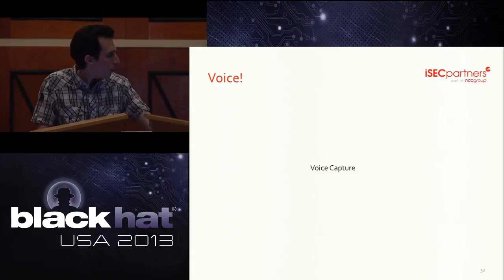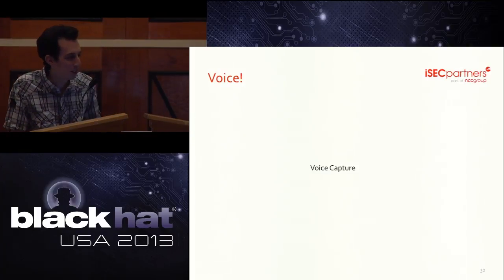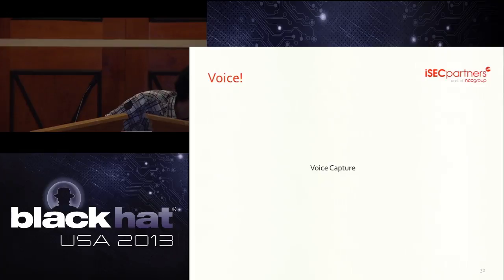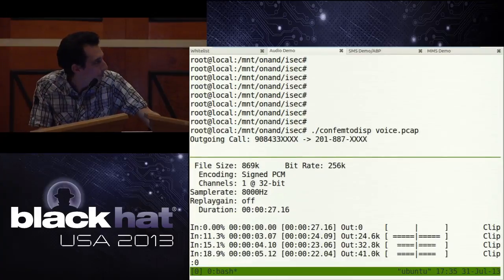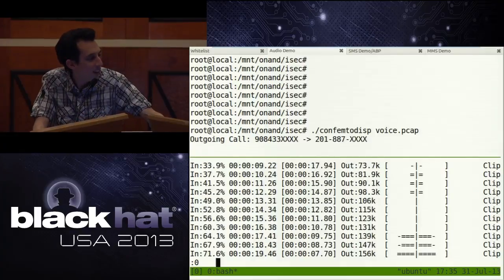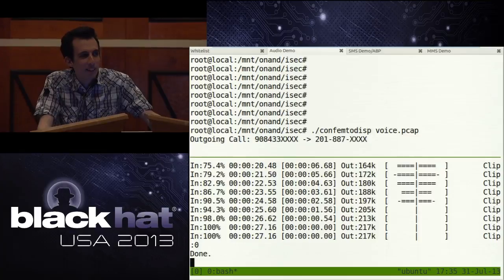We are going to attempt a live demo. Doug is placing a call from a phone associated to the femtocell. [Call placed and audio captured live.] So that was before the call was placed — you were sending audio even while it was ringing. There's the ringing, and there's Andrew answering. 'Did you hear about Cyber Pompey? That's just blowing up.' That is the live voice demo.